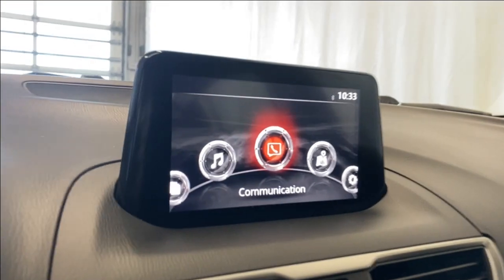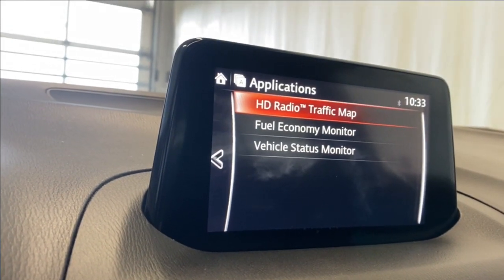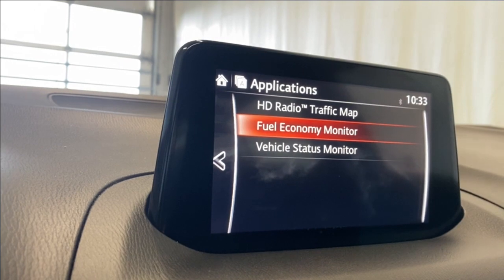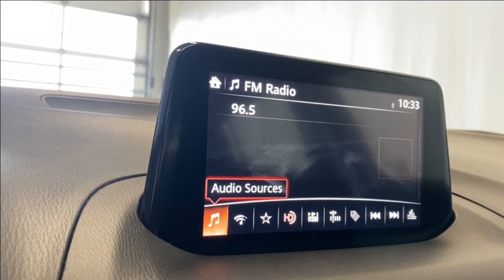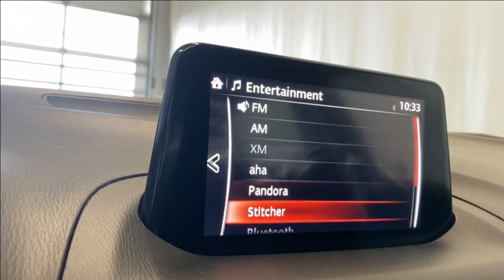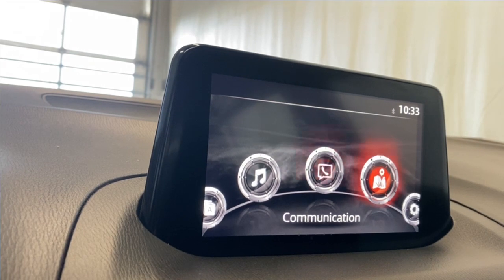You've got your push start button behind that. Coming to the infotainment system, from the applications you have your HD radio, traffic map, your fuel economy monitor, and your vehicle status monitor. Coming to the entertainment, check out our audio source list — we have FM, AM, Pandora, Bluetooth, and a couple of USB inputs.